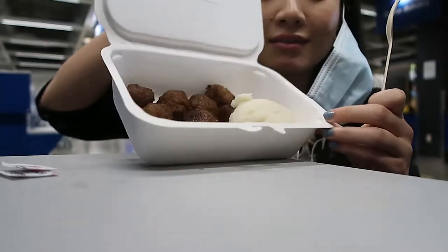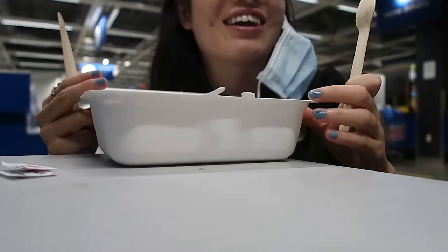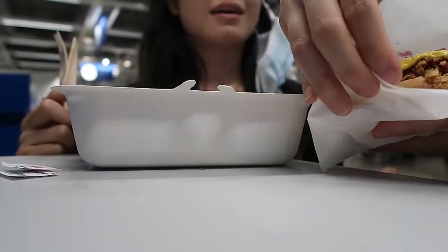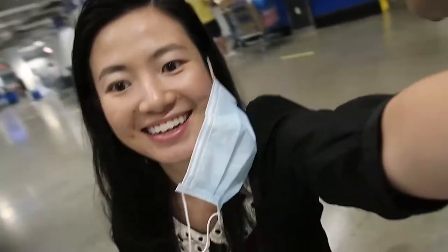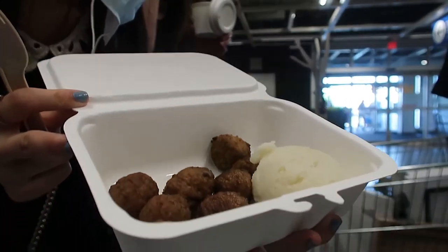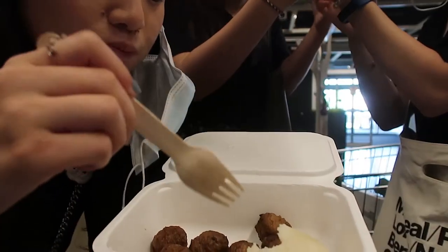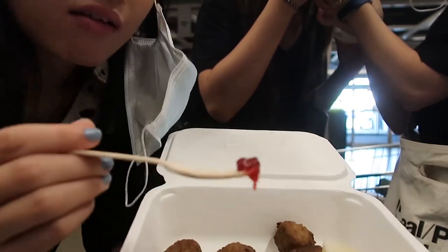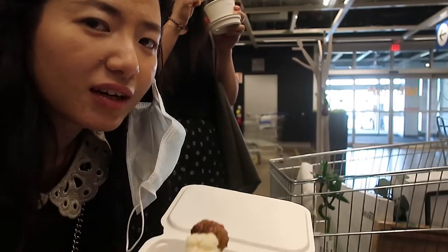I came back to IKEA with a friend and this time I got — where's my clean sauce? I thought it came with gravy. It came with mashed potatoes and lingonberry for $5.50. Where's the gravy? If they had gravy on it, it would be 10 out of 10.